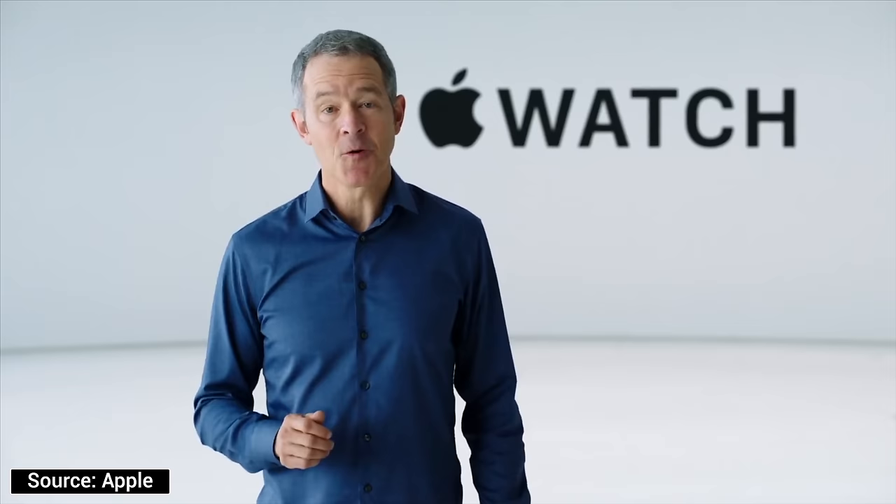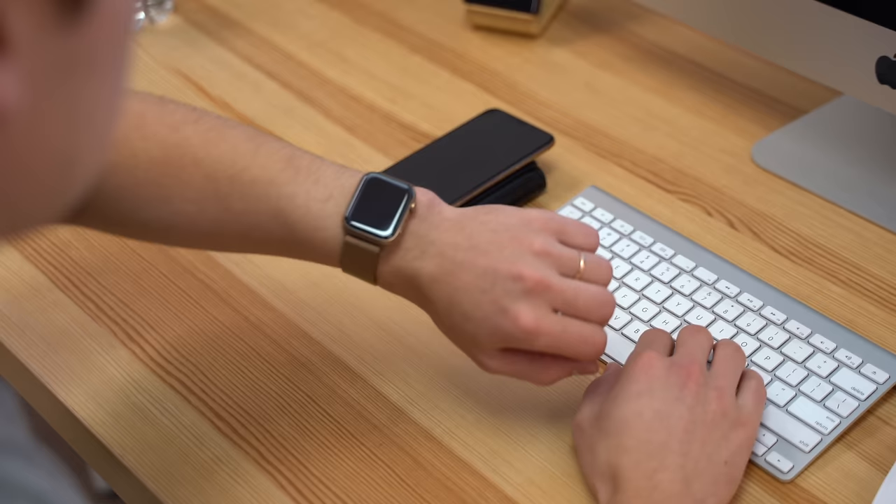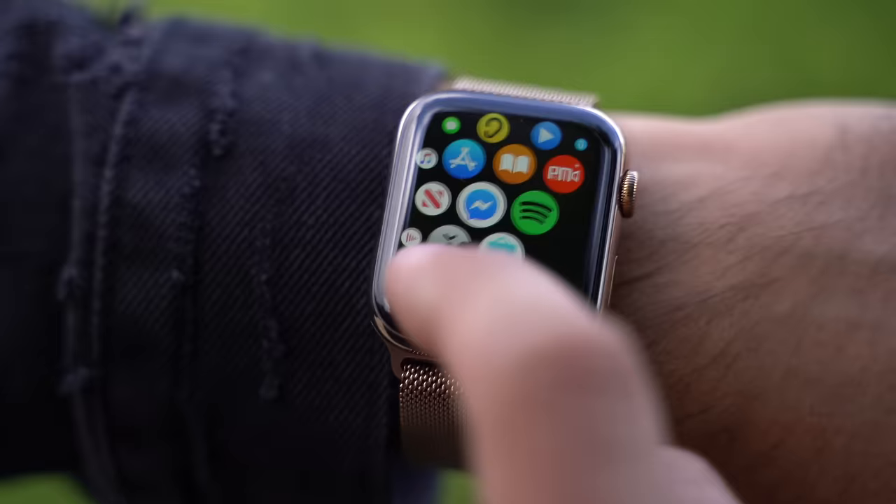One of the most exciting features that Apple has added in years in terms of the Apple Watch is the new family setup feature. For years now, if you wanted to use an Apple Watch, you had to also have an iPhone to set it up, but now that limitation has finally been lifted.